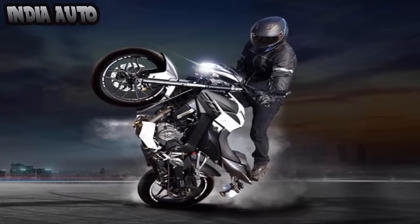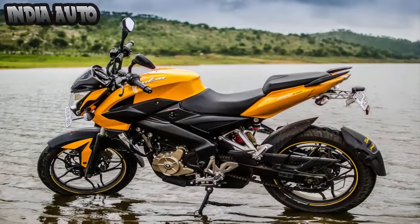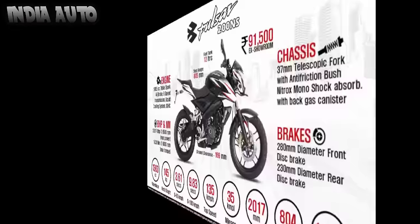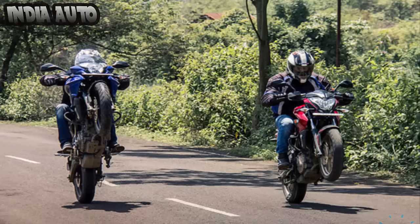The much-awaited 2017 Pulsar NS200 has finally been launched in the Indian two-wheeler market. The updated model has already reached dealerships, and dealers have started taking pre-orders. The 2017 NS200 is priced at Rs. 96,443.